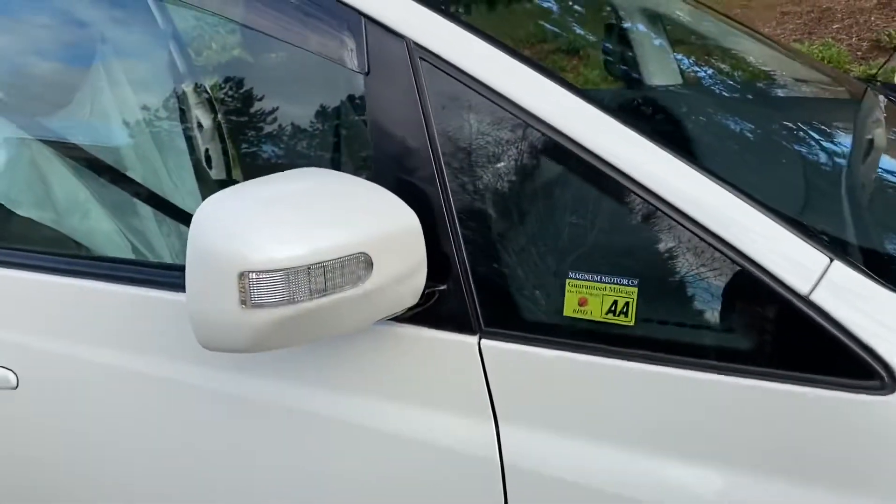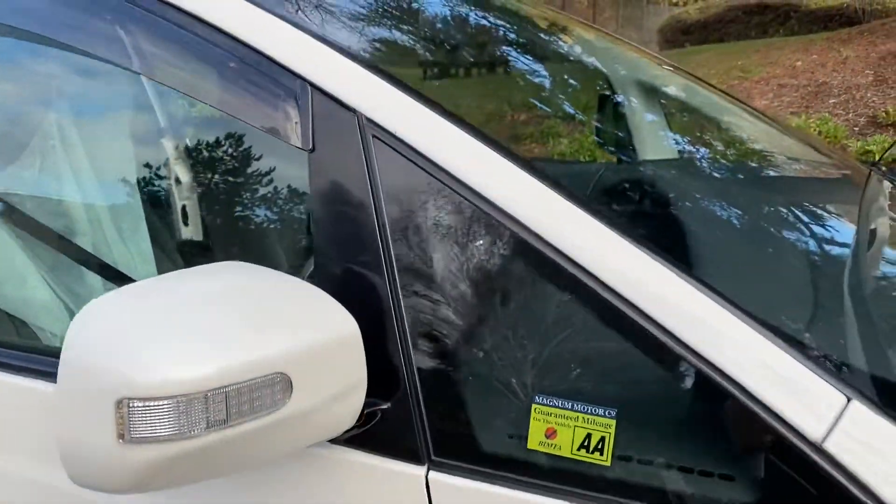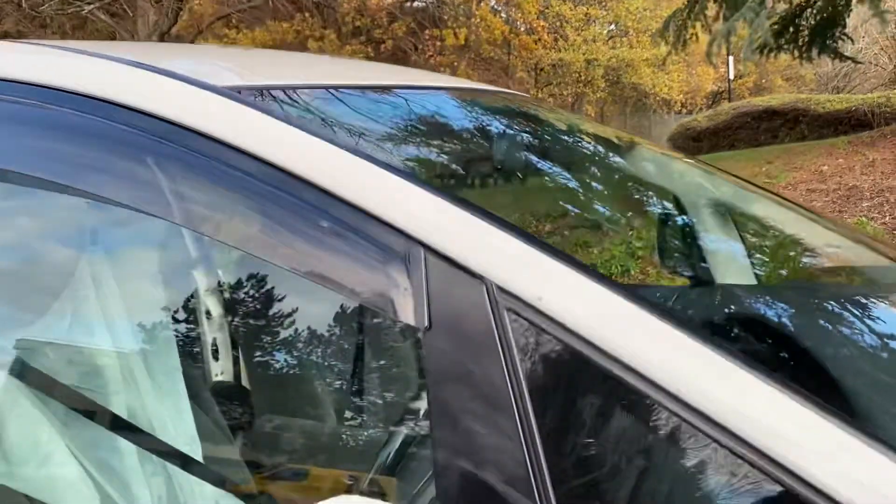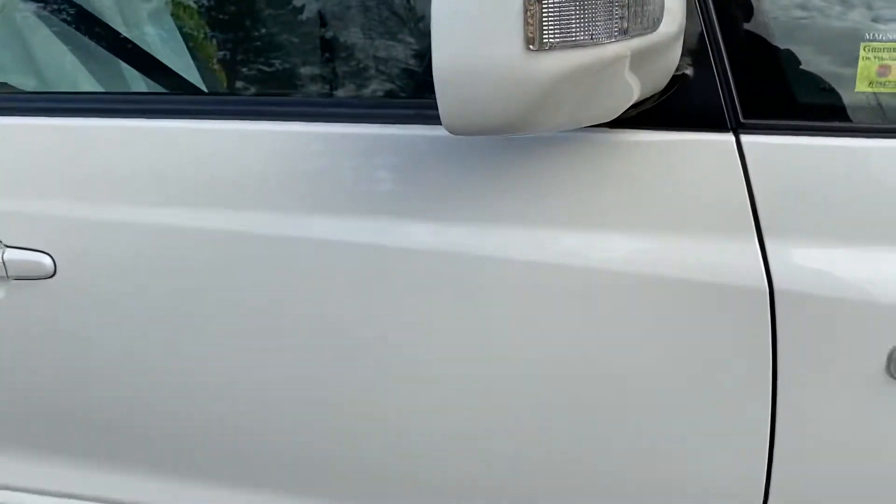Side repeaters in the mirrors there. Nice top tint on the windscreen. It's pearl white metallic so it has like a little metal flake feel to it.